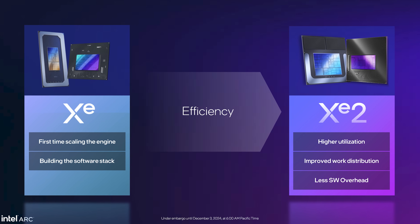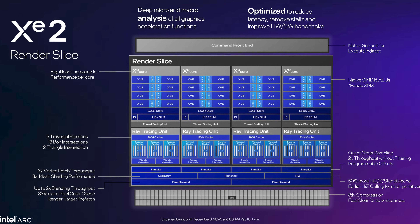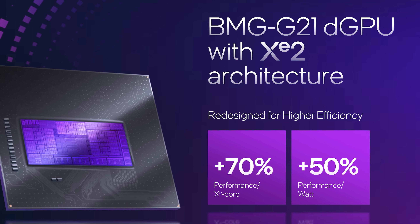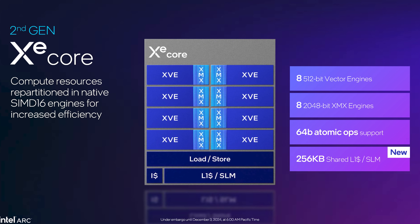The ARC B580 and B570 use Intel's greatly overhauled XE2 architecture. This new design features significant improvements everywhere — from the front end, to the shader units, to the ray tracing units — with the goal of lifting performance per core. Intel are claiming a 70% performance improvement per XE core, along with a 50% performance per watt improvement.